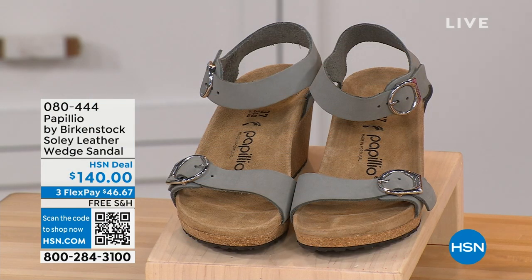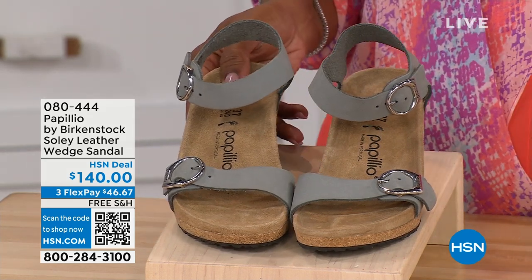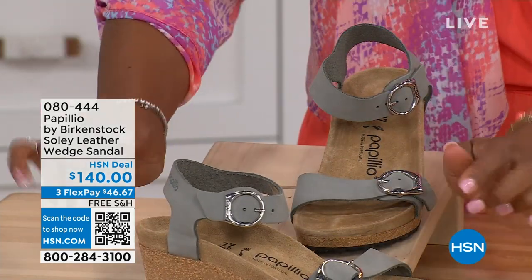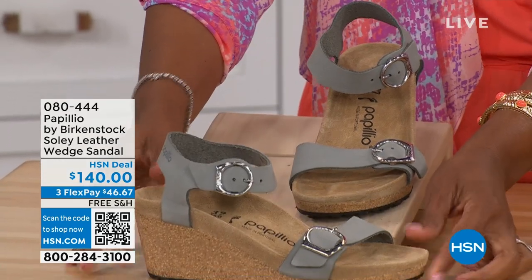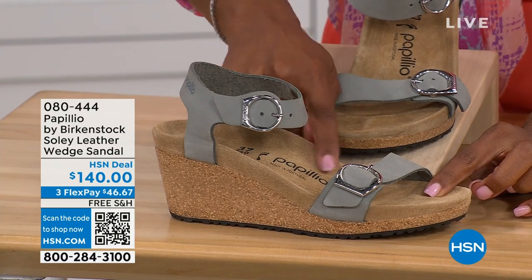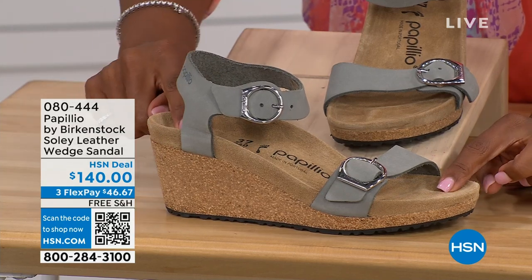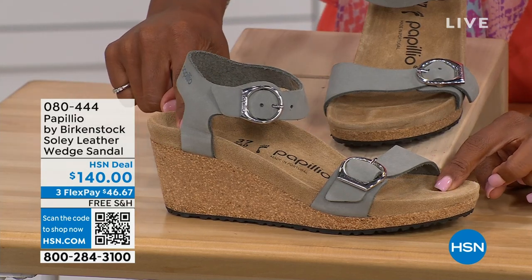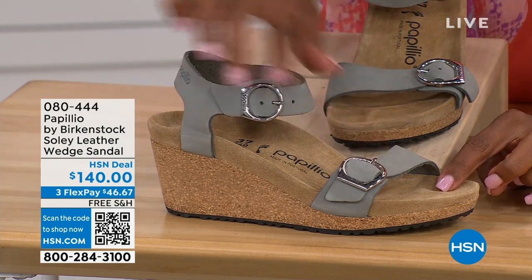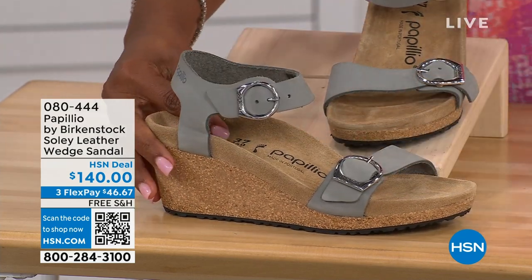Let's talk about this wedge sandal. Before I started working with Birkenstock, I thought they only made flats — more low to the ground. But that's not the case. You're looking at a wedge sandal with the Birkenstock footbed. This is Papilio by Birkenstock — the Soli leather wedge sandal, adjustable on both buckles and nice and soft against your skin. This is dove gray. We also have apricot, cognac — a soft warm brown, sandcastle — the lightest option, the color of sand — and black with black buckles. All other buckles are gold except on dove gray, which has silver.